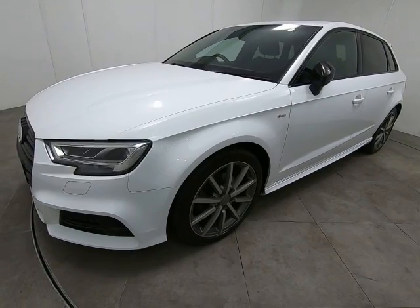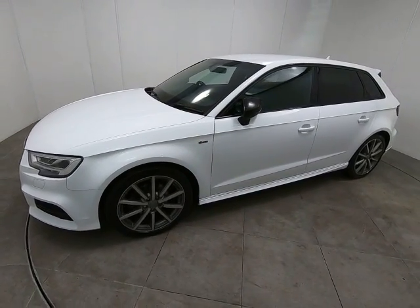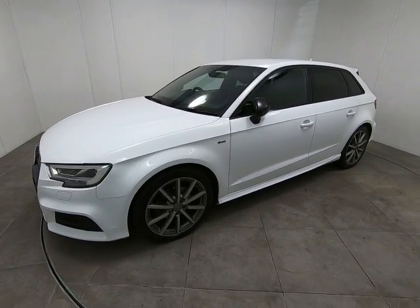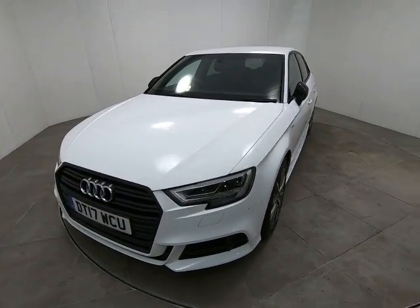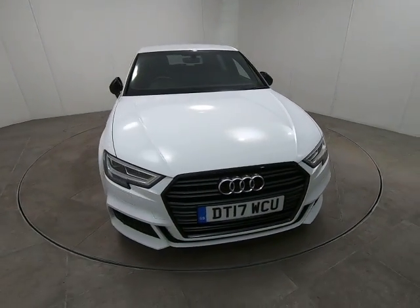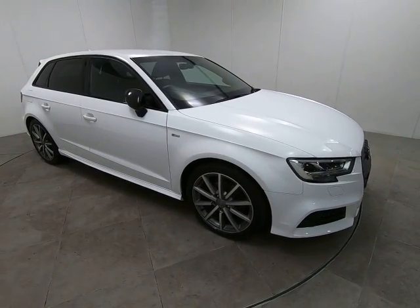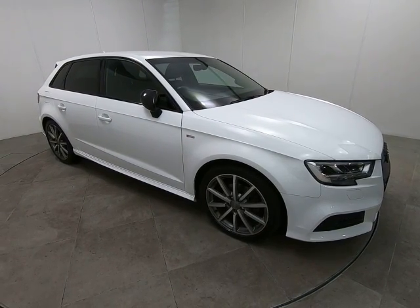It is worth noting that we have all our vehicles independently inspected by the AA. That is a 128-point inspection which includes a five-mile road test by an AA engineer, just to make sure the car is correct on the road. You can view that 128-point inspection report on our website at www.peterscottcars.co.uk.